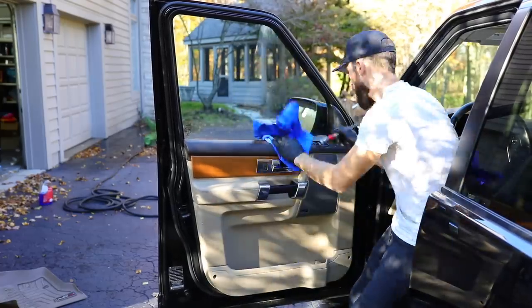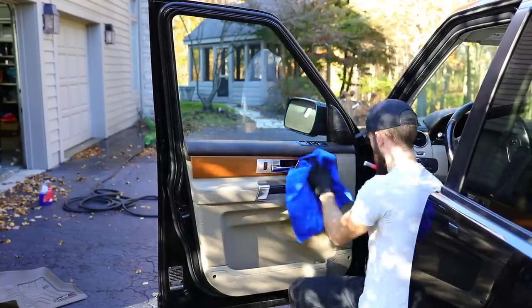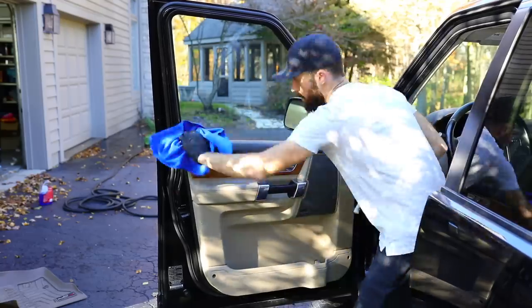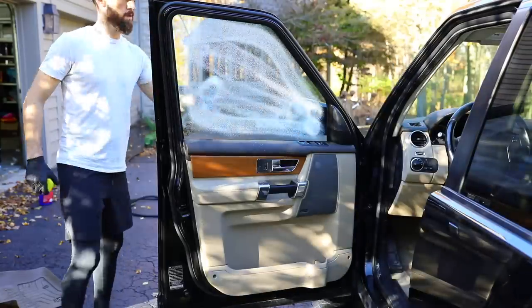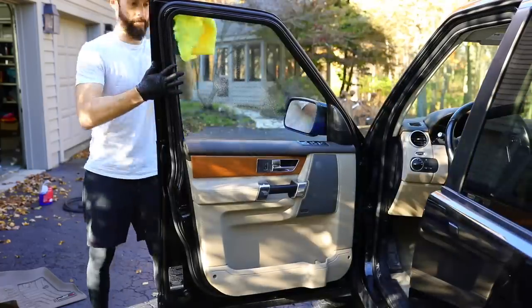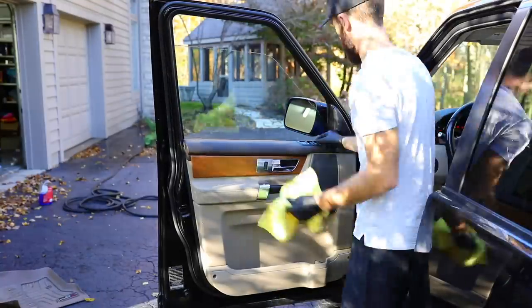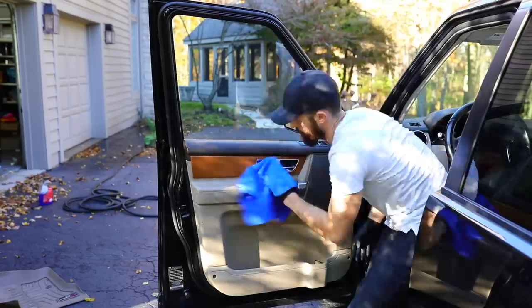Now that the vacuuming is done, I'm moving to the door panels. I'm going to do all of the steps on each panel as I move around. First I'm going to take my all-purpose cleaner and wipe down the entire window and window frame. Then I'm going to clean the window glass with my glass cleaner on the inside and outside. Then I'm going to follow with my top coat protectant that helps with UV rays and gives it that new interior look. I'll continue that same process for each door panel around the entire vehicle.